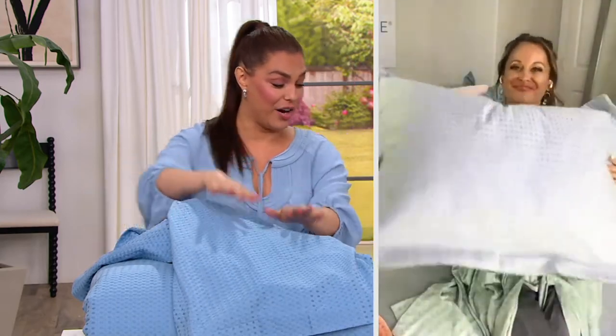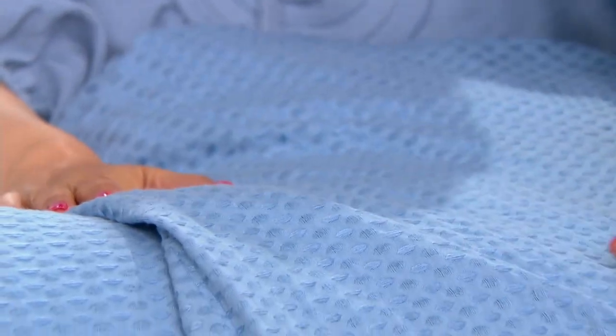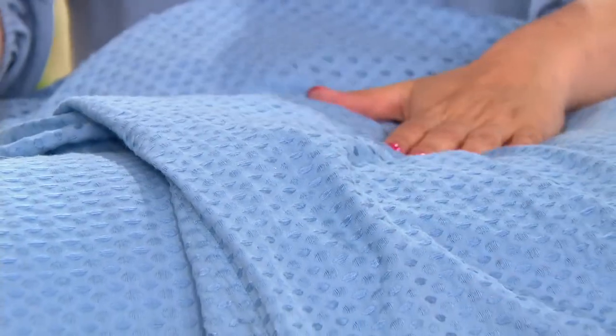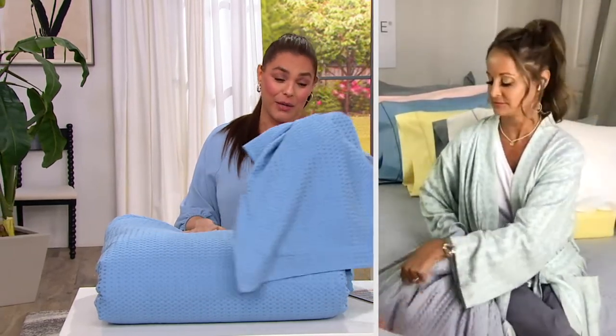They really are incredible. And again, like we said earlier, you're spending a third of your life in your bed — or at least you're supposed to. With these, you're getting all the softness, all the comfort, amazing fill. It's so fluffy. And on top of everything else, you can feel good that you're not getting any harmful chemicals.